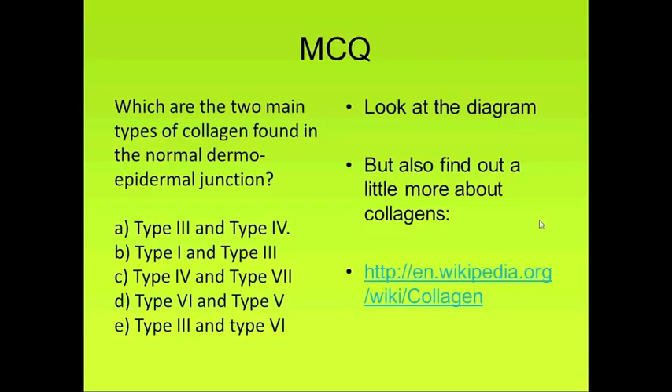So a few MCQs to finish off with, and another fascinating part of the ultra-structure of the skin — the dermal-epidermal junction.